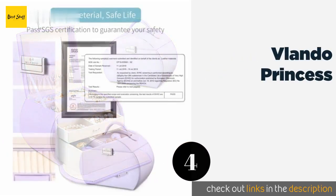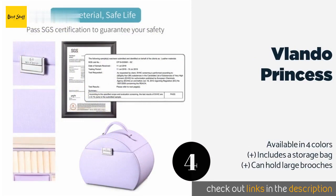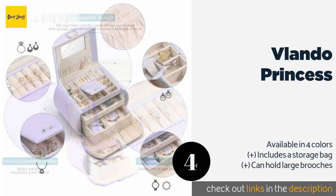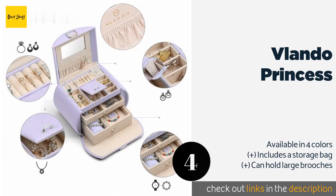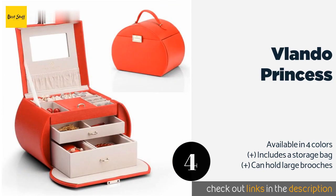The next product on our list is the Vlando Princess. The Vlando Princess is the ideal travel companion for anyone who likes to be stylish regardless of the occasion. Its creamy velvet lining is there to assure you that all your valuables will stay safe from scratches and damage while being transported. This product is available on Amazon for $36.